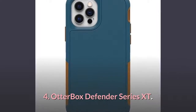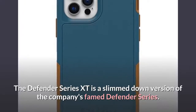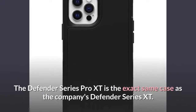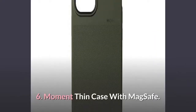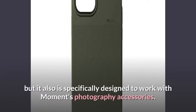Number 4: OtterBox Defender Series XT. The Defender Series XT is a slimmed-down version of the company's famed Defender Series. Number 5: OtterBox Defender Series Pro XT. The Defender Series Pro XT is the exact same case as the company's Defender Series XT. Number 6: Moment Thin Case with MagSafe. The thin case is fully compatible with MagSafe, but it is also specifically designed to work with Moment's photography accessories.